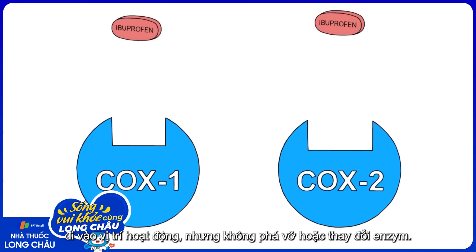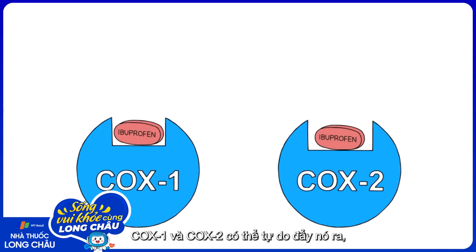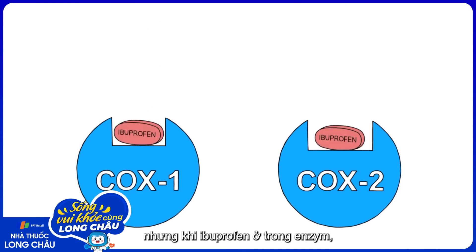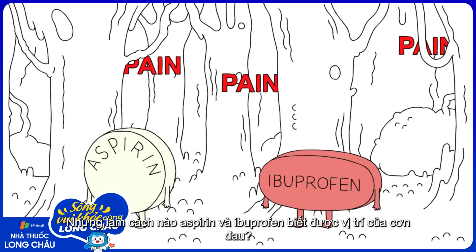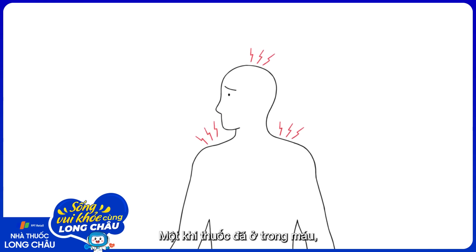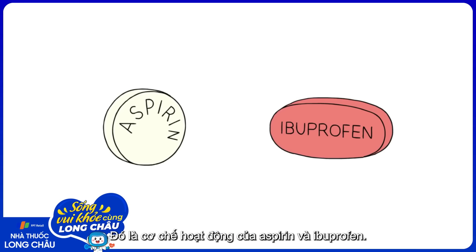Ibuprofen, on the other hand, enters the active site but doesn't break apart or change the enzyme. COX1 and COX2 are free to spit it out again, but for the time that ibuprofen is in there, the enzyme can't bind arachidonic acid and can't do its normal chemistry. But how do aspirin and ibuprofen know where the pain is? Well, they don't. Once the drugs are in your bloodstream, they are carried throughout your body, and they go to painful areas just the same as normal ones.